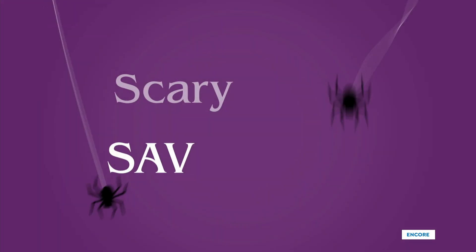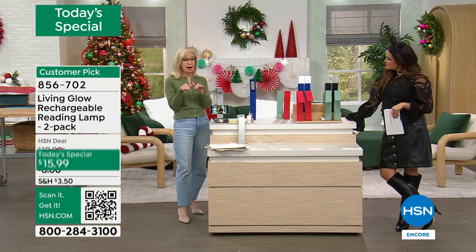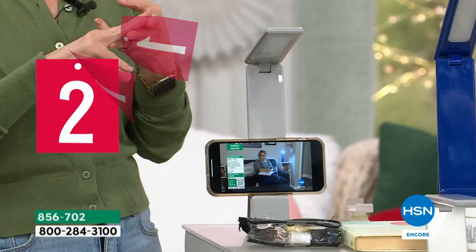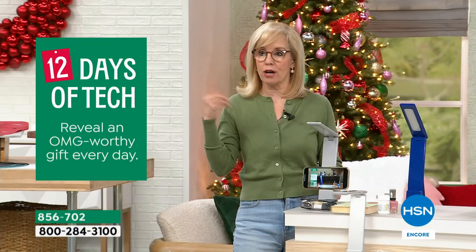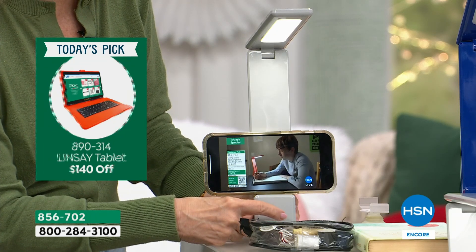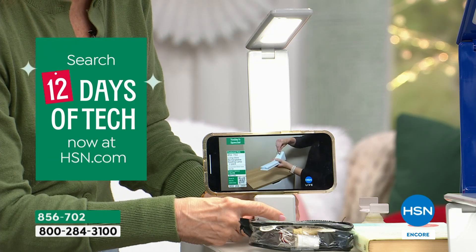Think about all the different ways you can use this. I love that little lip — what a great idea. Living Glow took what was already out there and made it better. They added that little lip for your phone, added high, medium, and low, and it's 200 lumens — a little bit brighter. And they made it more affordable — out there you can spend $30 on just one of these.